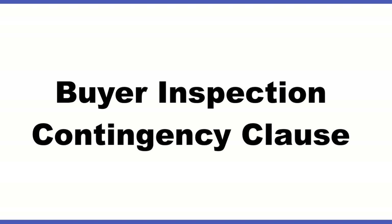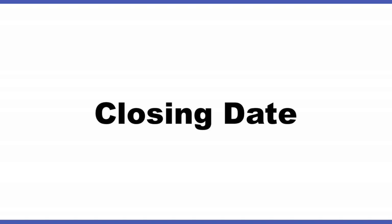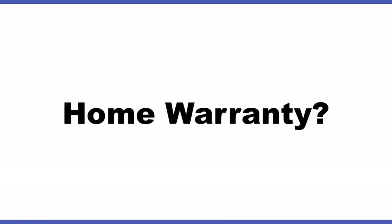Whether the contract will have a buyer inspection contingency clause in it — it definitely should. The closing date. Whether the seller will buy a home warranty for you, hopefully they will. And how to handle your current rental deposits.